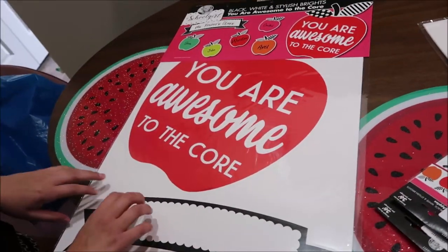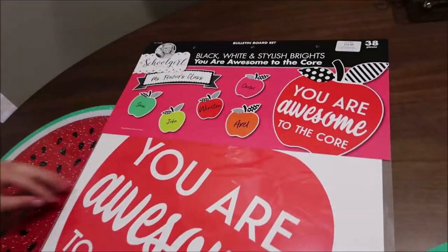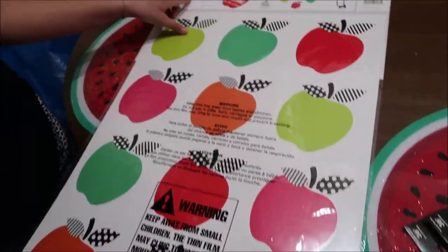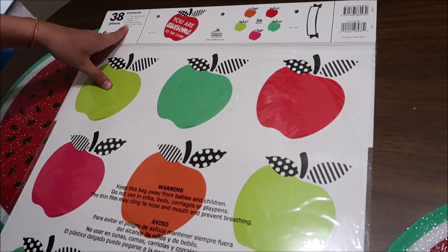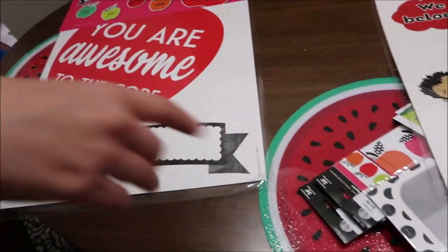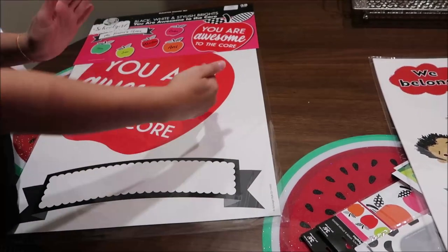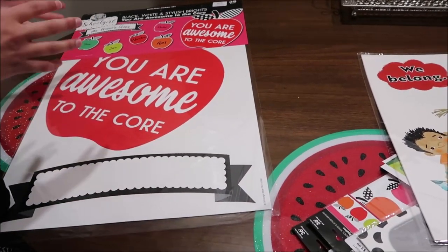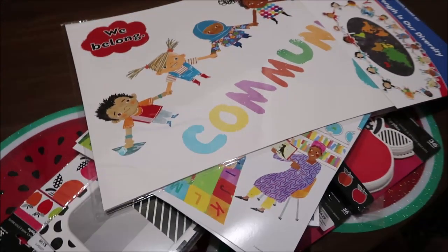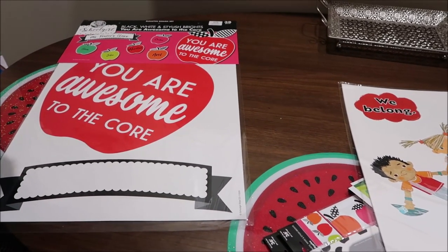The last thing is a black, white, and stylish brights set - 'You were awesome to the core' - with space for whose class it is. It comes with 36 apples. She bought the big apples separately and she's going to cut out 'WELCOME' and put it on those apples, using an apple as the exclamation mark. So all the paper flowers are coming down and this new apple-themed decor is going up.